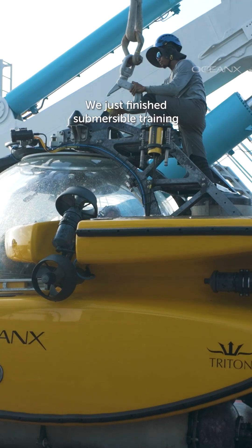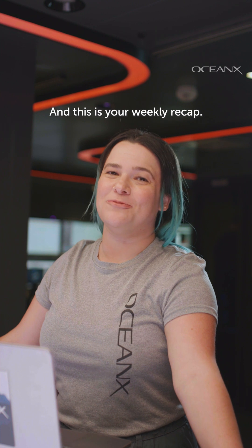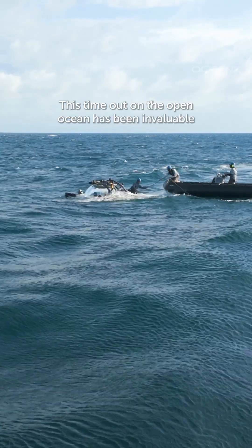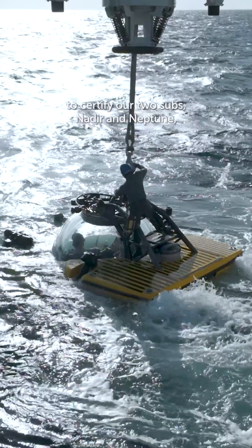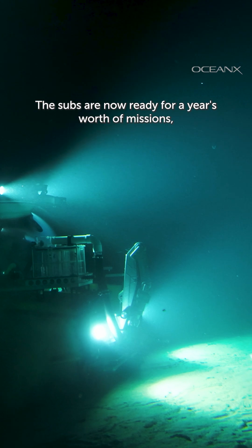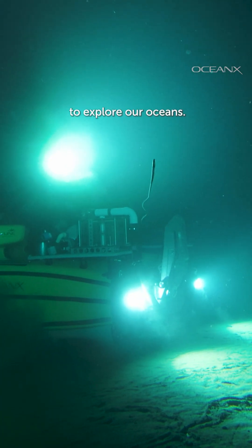Welcome to the Ocean Explorer. We've just finished submersible training and are now headed to the Philippines, and this is your weekly recap. This time out on the open ocean has been invaluable to certify our two subs, Nadir and Neptune, and conduct submersible pilot training. The subs are now ready for a year's worth of missions, taking scientists and researchers down a thousand meters to explore our oceans.